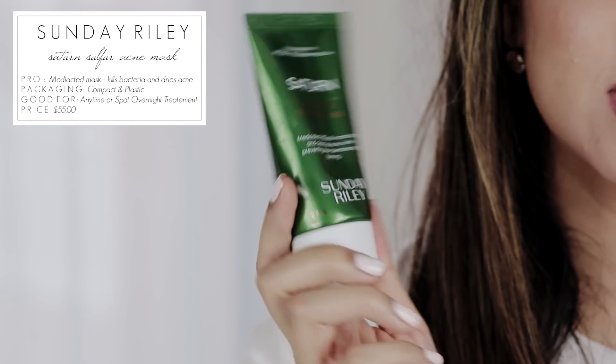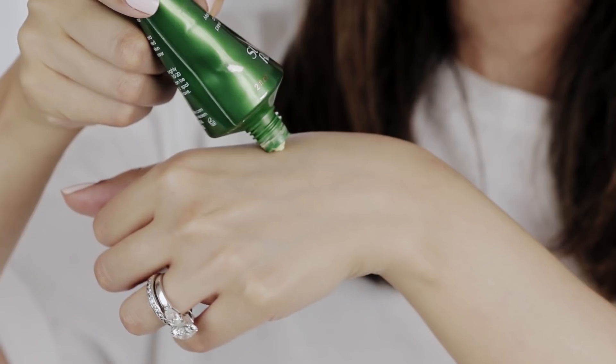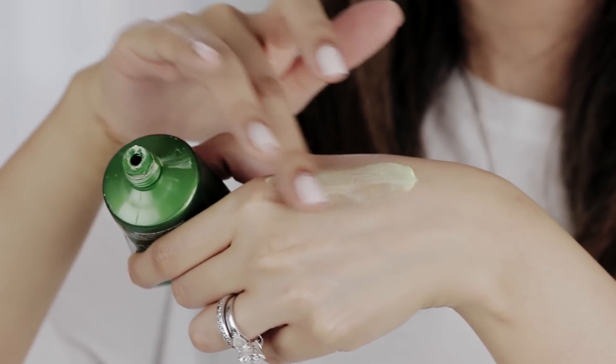Moving on to acne, which really affects me and tends to get worse when I travel — I'm eating out a lot which isn't great for my skin, and there's so much bacteria on flights, especially if you touch your face or put it against a pillow. I always take something to treat my acne. A recent favorite has been the Sunday Riley Saturn Sulfur Acne Treatment Mask. You can pop it on for about 20 minutes, but when traveling I mostly like to apply it just to the spots and leave it on as an overnight treatment — it really helps them shrink and go away much quicker.